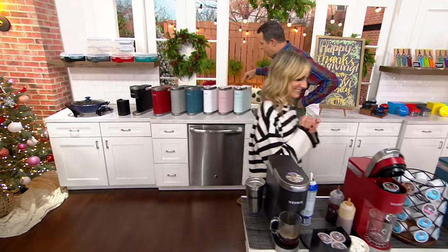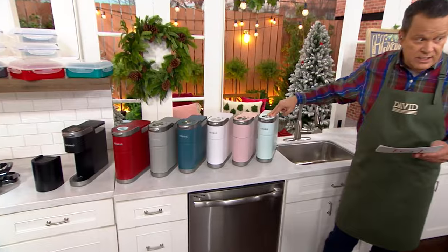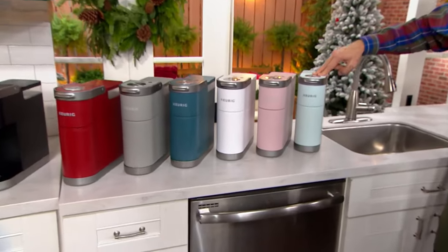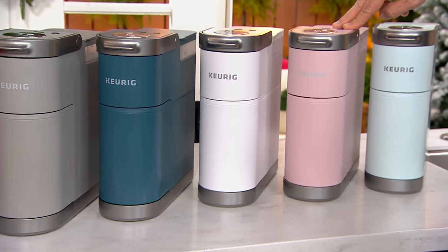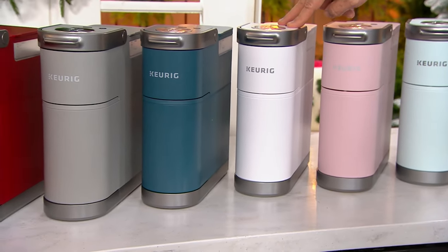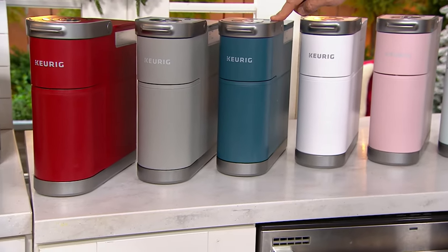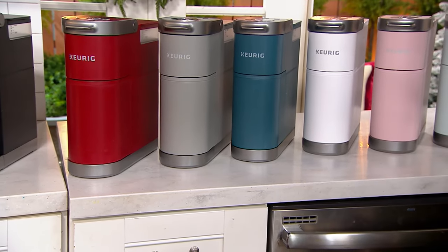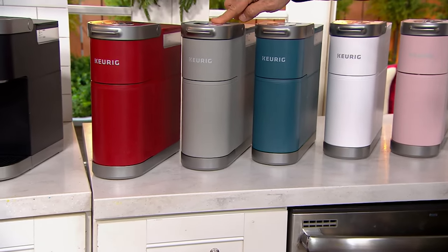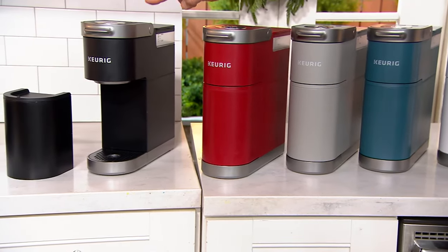And we have color choices for you. This is called Misty Green — so nice, I have never seen that before. Beside that we have it in Dusty Rose. We also have White, which is a color we don't typically have in a Keurig coffee maker. Beside that is Evening Teal. Then we have it in Gray, Red, and finally Black.